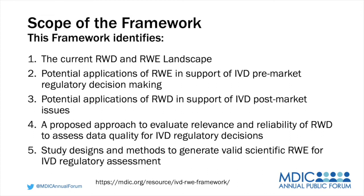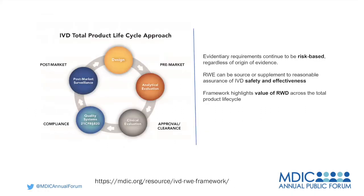The framework also includes study designs and methods to generate valid scientific evidence for IVD regulatory assessment. Not all RWE is going to reach the valid scientific evidence standard required by the FDA, but when it does, it can be an invaluable tool. The beauty of real-world data is that it can be used throughout the total product lifecycle for IVDs — in pre-market for analytical and clinical evaluation, for approval and clearance, for compliance with quality systems, for post-market surveillance, and to give input into further design changes for IVDs.